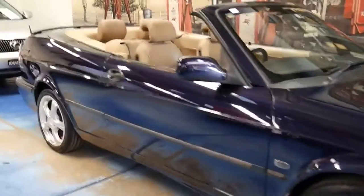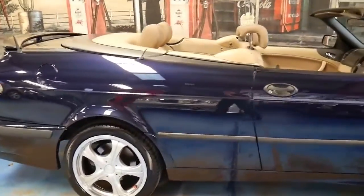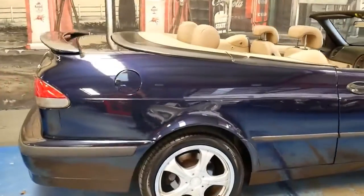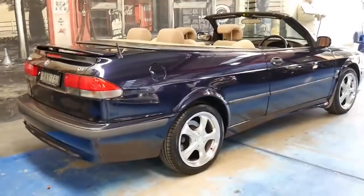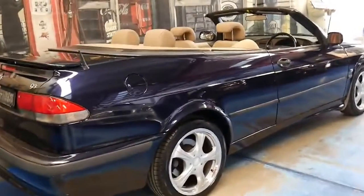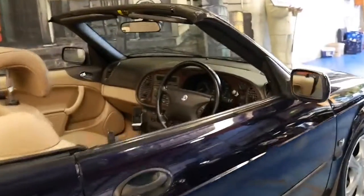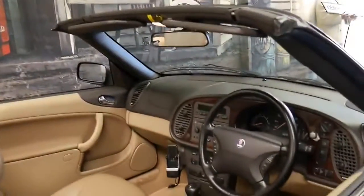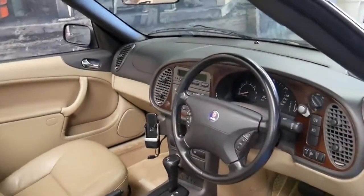Welcome to the Old Timer Centre. These Saabs really are incredible value. It's a 2003 Saab 9-3 convertible — a turbo — in dark navy blue with cream leather interior. The car's in remarkable condition and it's been traded in on a BMW convertible.